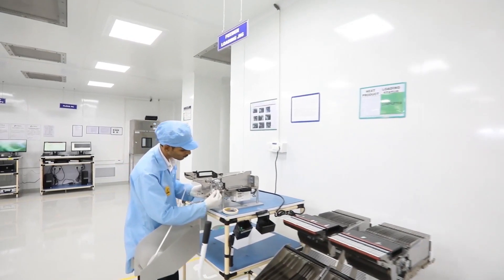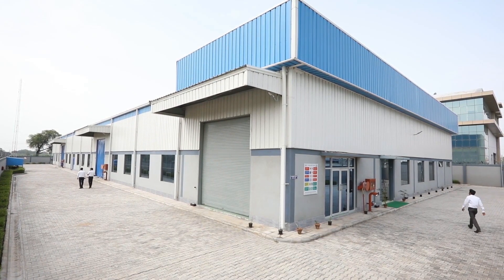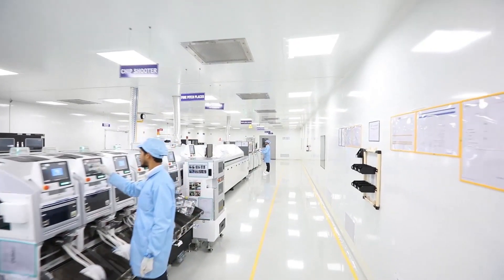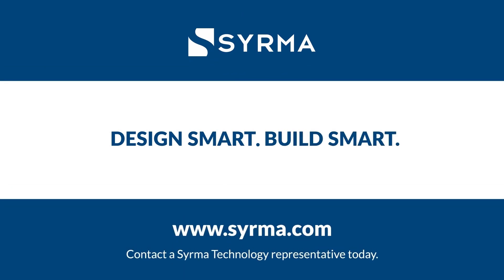With the addition of our fifth state-of-the-art and scalable facility in Bawal, we're poised to support our customers comprehensively for their make-in-India initiatives. Partner with the team that provides proactive, end-to-end solutions. Design smart. Build smart. Contact a Cerma Technology representative today.